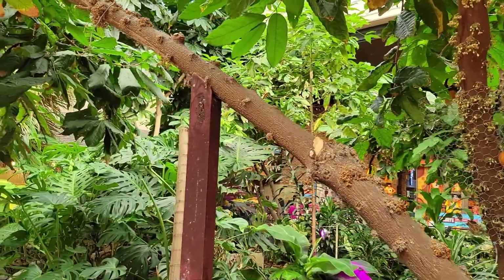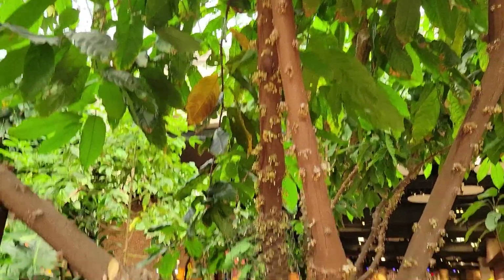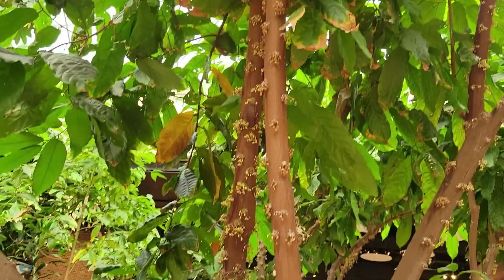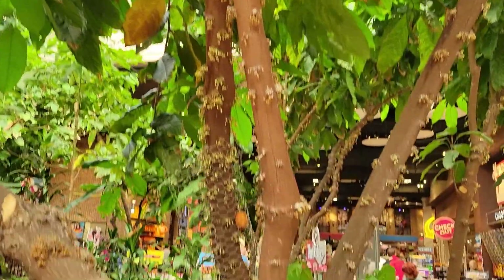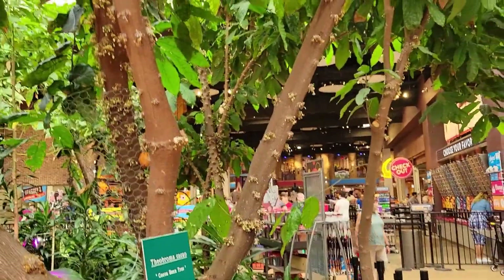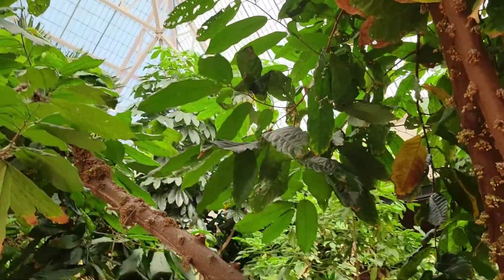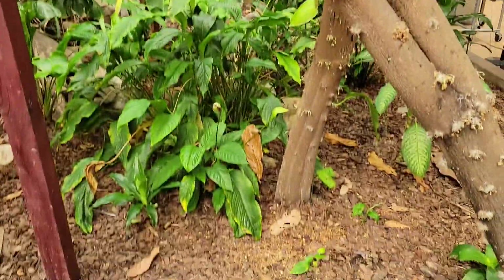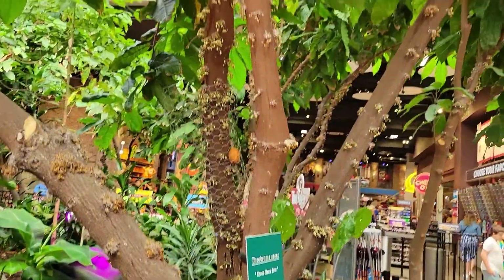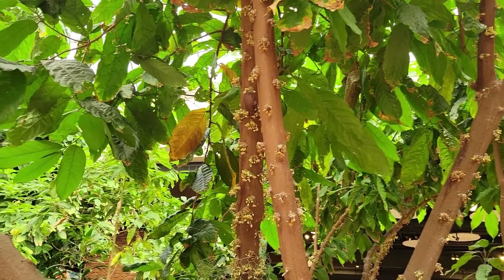One of my favorite parts of the tour — or chocolate world. Cocoa pods growing on the trees! There were bigger ones, maybe they fell or they took them down. Looks like a little coconut — you see here? Yeah.